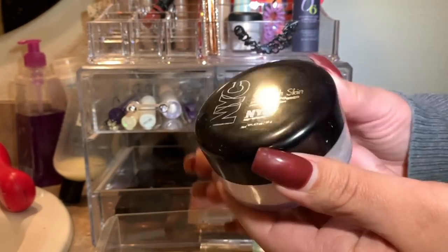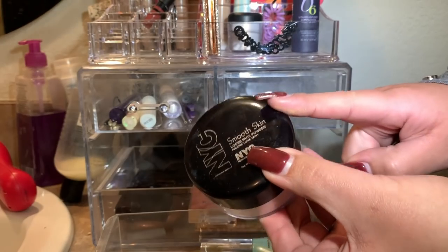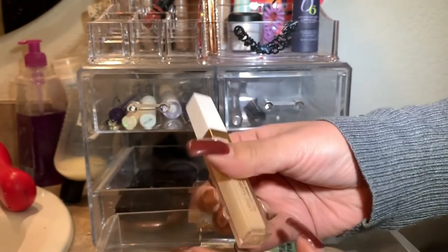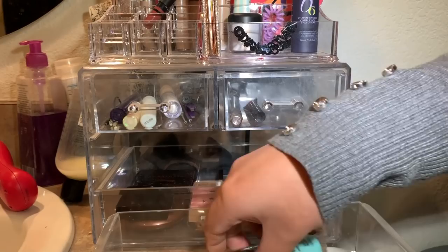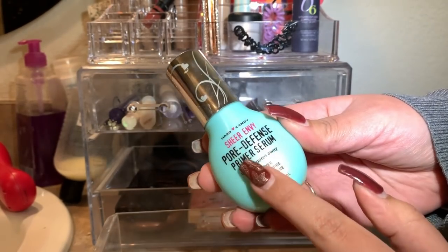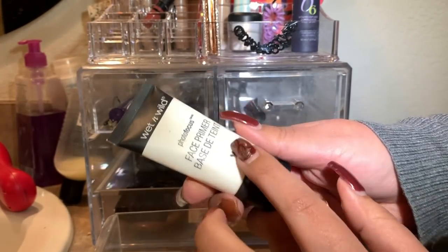I really enjoyed the NYC Smooth Skin Loose Face Powder — I don't think NYC is available anymore, but it makes my skin look so smooth. Someone mentioned it's a dupe for the Laura Mercier powder. Another product I loved was the Flower Beauty Light Illusion Full Coverage Concealer in Light — honestly one of the best drugstore concealers I've ever tried; full coverage and really nice. I also used the Hard Candy Pore Defense Primer Serum, which does a great job smoothing pores. I'll be picking something different to use this week, including the Photo Focus Face Primer.